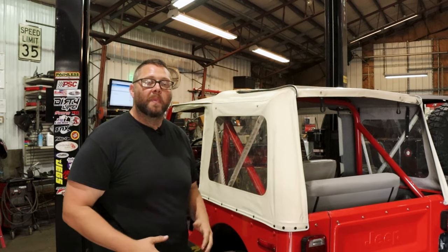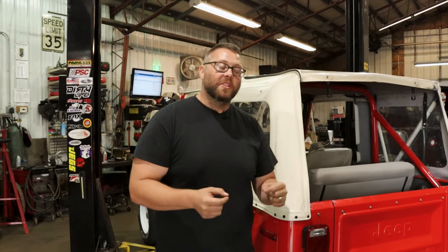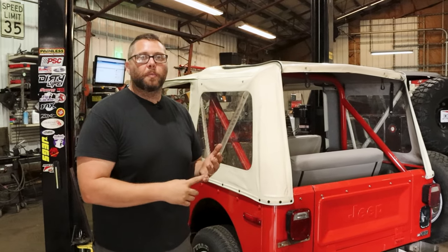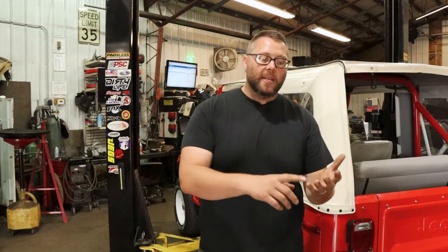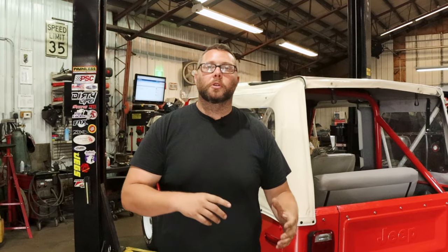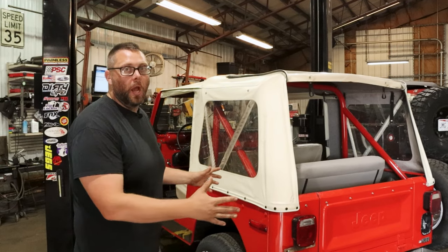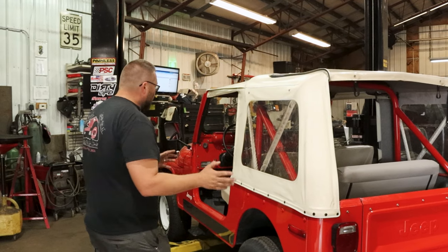In some other videos I've nitpicked at very specific things, and the reason I've done that is because those little things are oftentimes indicators of the overall quality of how the Jeep has been maintained over its lifetime. You can continue to address them if you're looking for a fun project, but for the average buyer showing up for the first time, they'll want to be aware of what to look for.